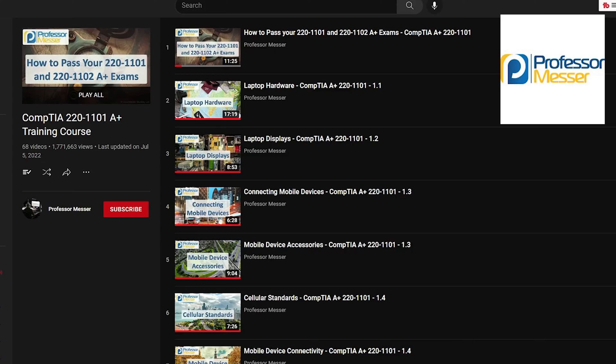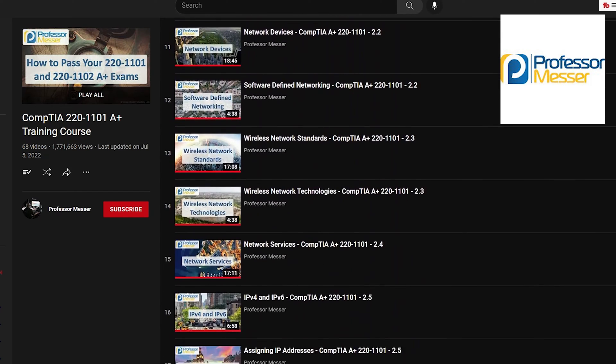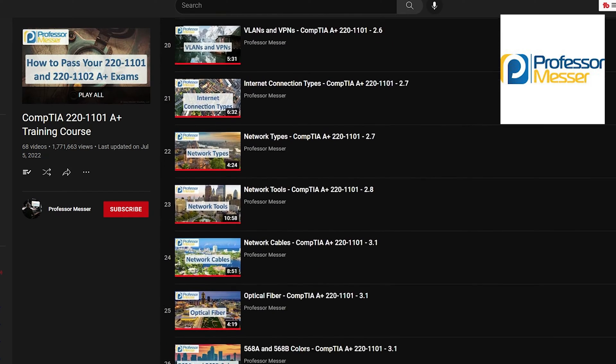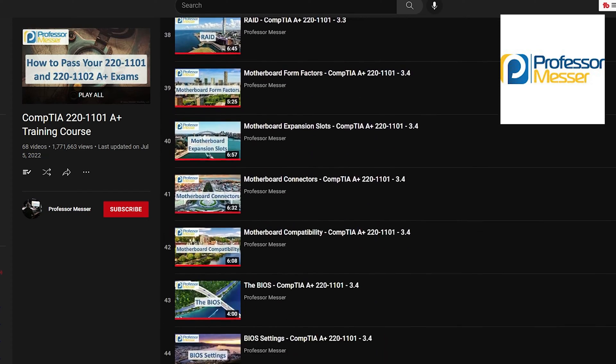I had two main resources that I think were the ultimate reason I passed the exam. I think anyone can pass the exam if you complete these two things. The first is watching the Professor Messer 1101 playlist on YouTube. If you've gone on any Reddit page about how to study for the A-plus exam, you can almost always see someone recommending Professor Messer.